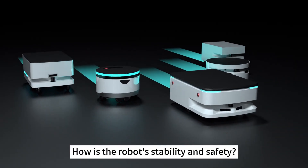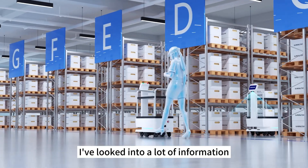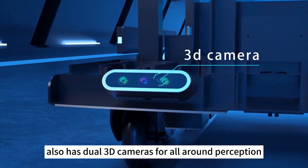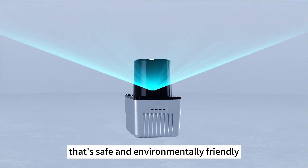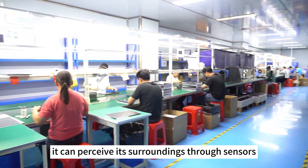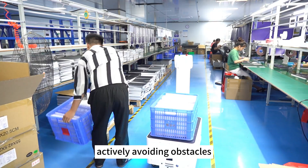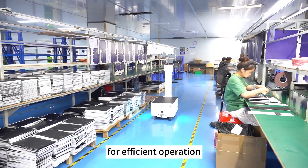Is it safe and reliable? This is also my main concern — how is the robot's stability and safety? Reiman's delivery robot has dual 3D cameras for all-around perception, plus a lithium-iron phosphate battery that's safe and environmentally friendly. With powerful autonomous computing capabilities, it can perceive its surroundings through sensors, make intelligent decisions, actively avoid obstacles, and even support multi-machine collaboration for efficient operation.